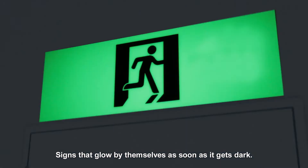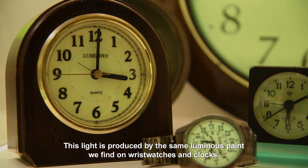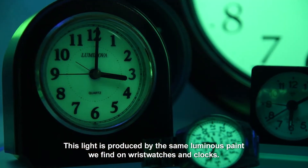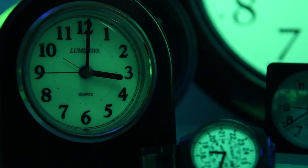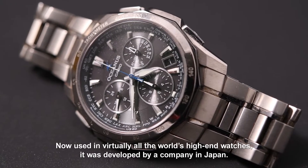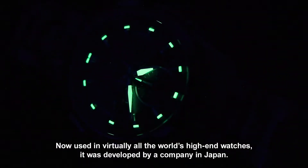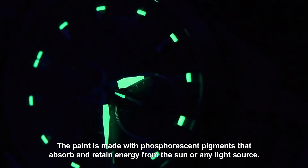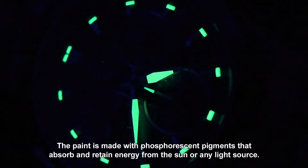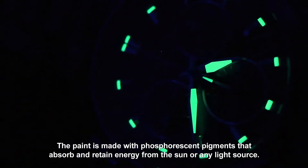Signs that glow by themselves as soon as it gets dark. This light is produced by the same luminous paint we find on wristwatches and clocks. Now used in virtually all the world's high-end watches, it was developed by a company in Japan. The paint is made with phosphorescent pigments that absorb and retain energy from the sun or any light source.